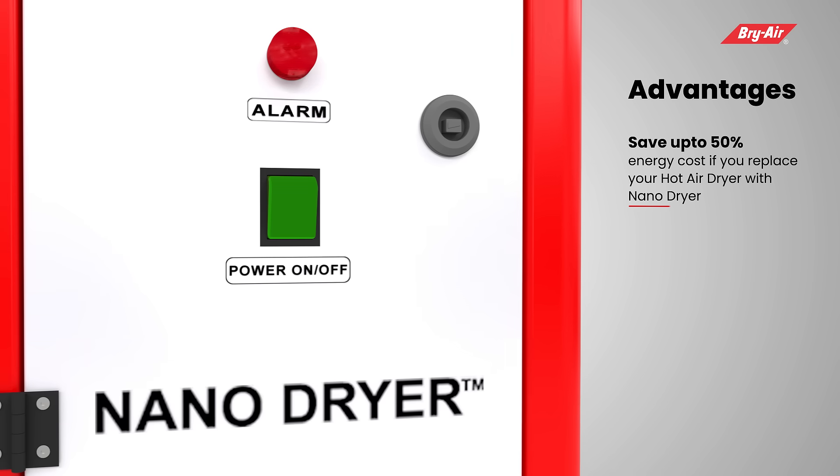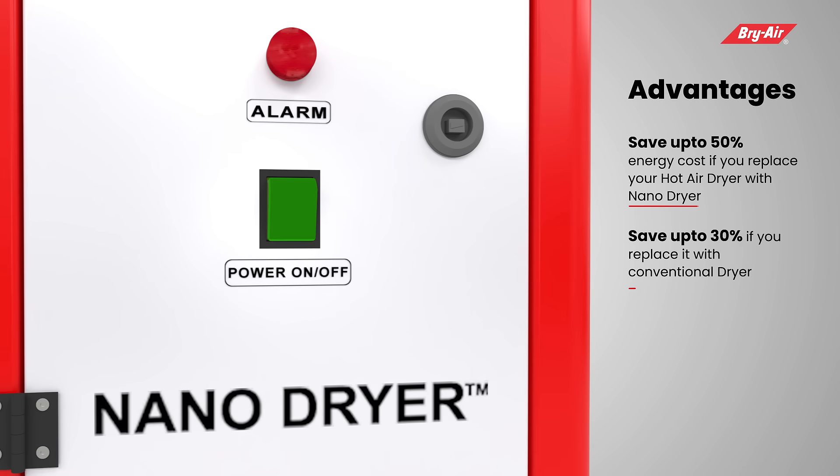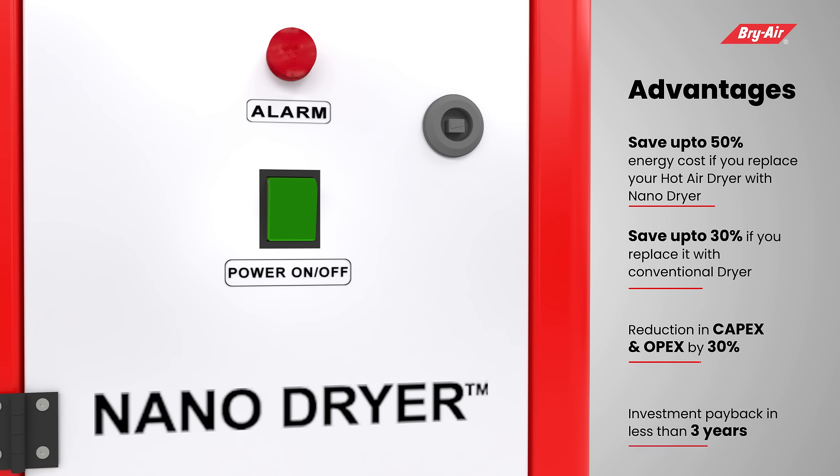There are additional advantages of the Nano Dryer: save up to 50 percent energy cost if you replace your hot air dryer with the Nano Dryer, and save 30 percent if you replace it with a conventional dryer. It also delivers reduction in CAPEX and OPEX by 30 percent, with an investment payback period of less than three years.